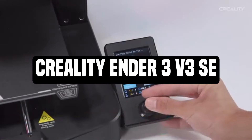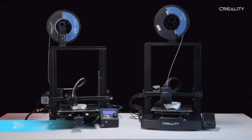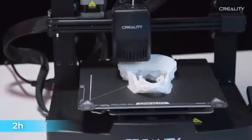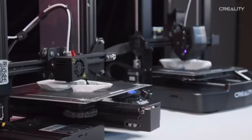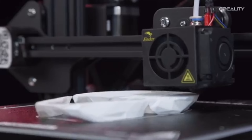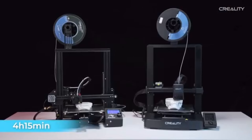Number 3, Creality Ender 3 V3 SE. One example of a low-cost, high-performing 3D printer is the Creality Ender 3 V3 SE. This 3D printer offers exceptional accuracy, versatility, and user-friendliness, making it suitable for novices as well as experienced users.